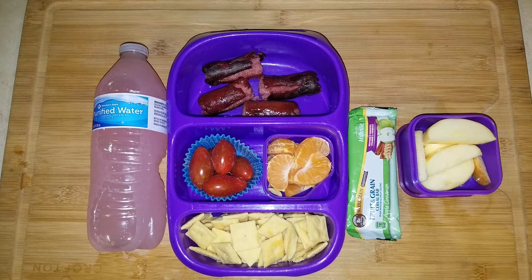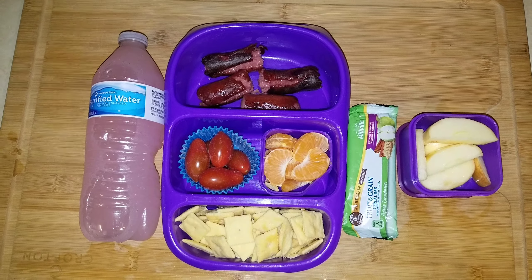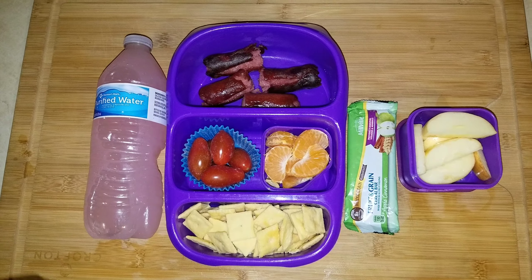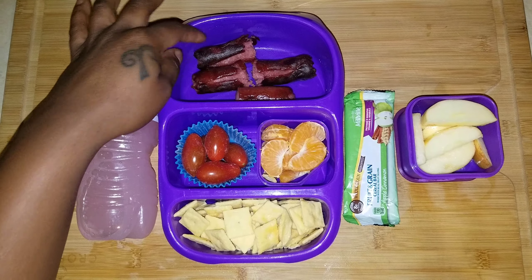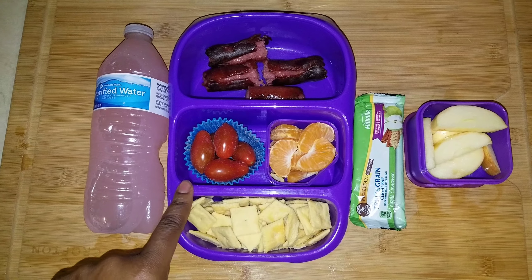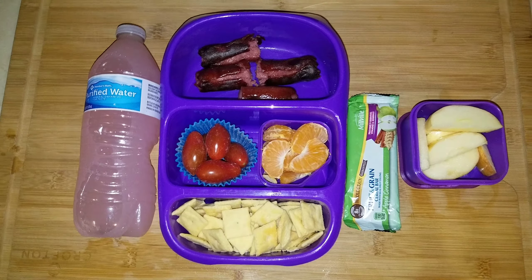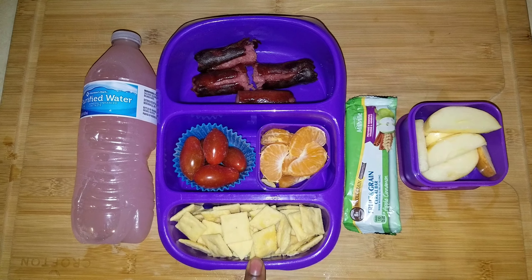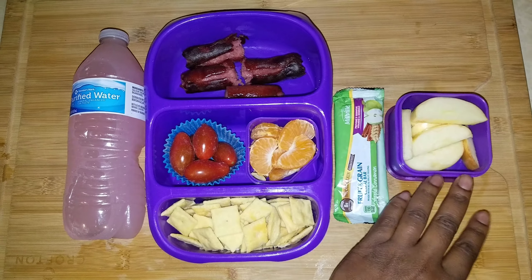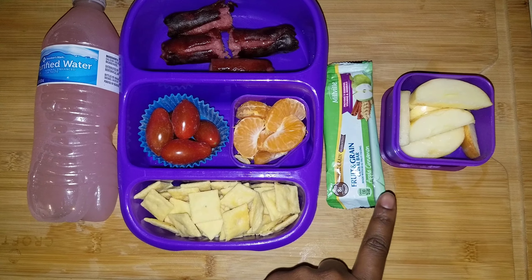Good morning, good people — it is Friday! This is what's in Cadence's lunchbox. She has some beef hot dogs with seasoned cherry tomatoes, a mandarin orange — the last one — and the last of the white cheddar cheese.